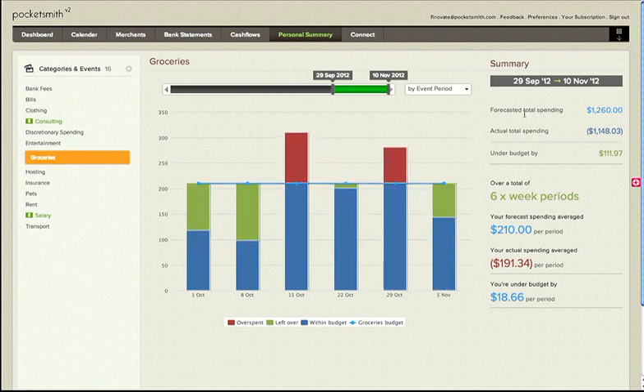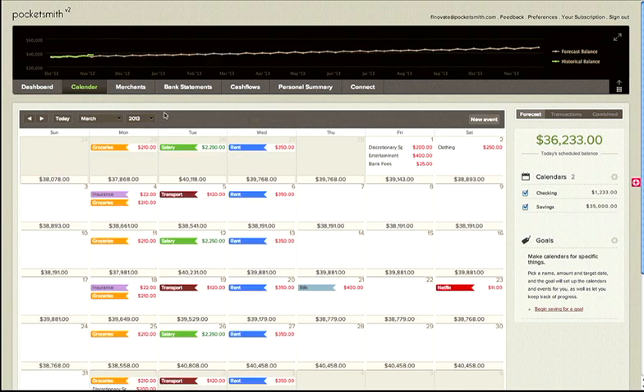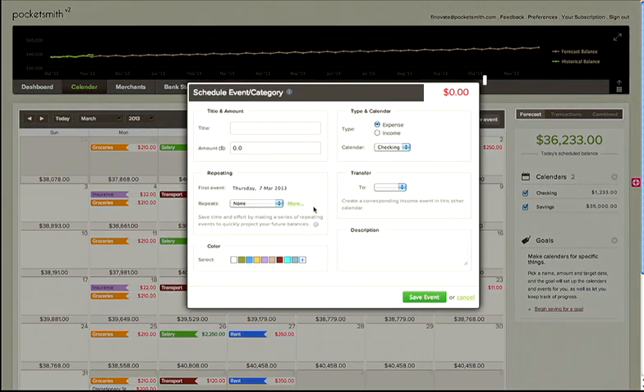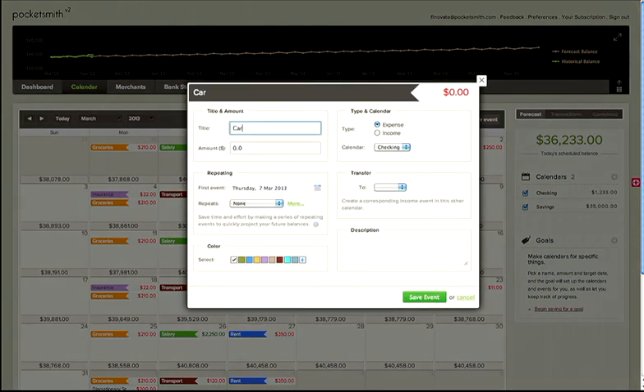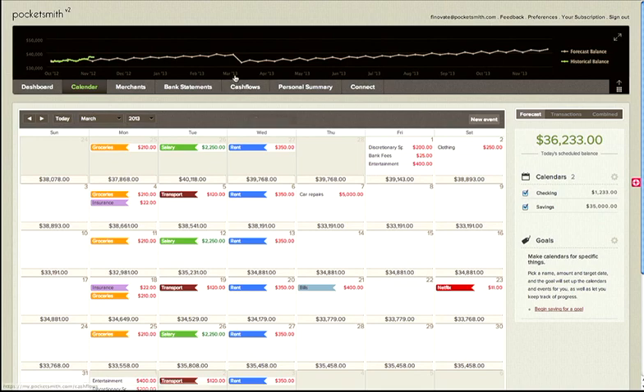Number two, irregular expenses can be difficult to account for, like car repairs, an unexpected tax bill, or an upcoming trip. With Pocketsmith, making an adjustment to your cash flow is as simple as adding a new event to the calendar. This event also serves as a reminder, and Pocketsmith makes the adjustment to your cash flow for you.